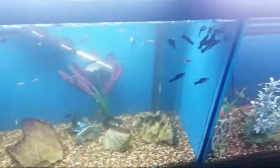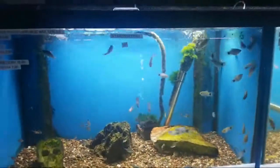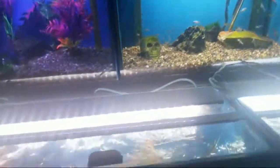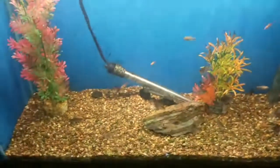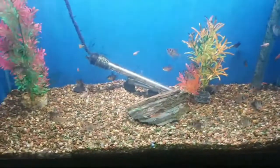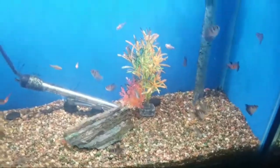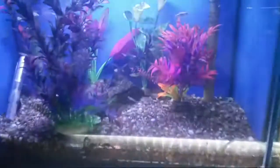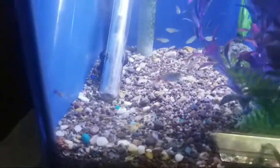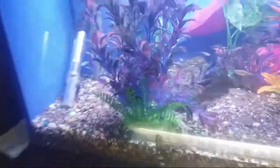A bunch of platys. A bunch more tetras — black skirts mostly — and some smaller guys in here. Bloodfin tetras — those are always cool.